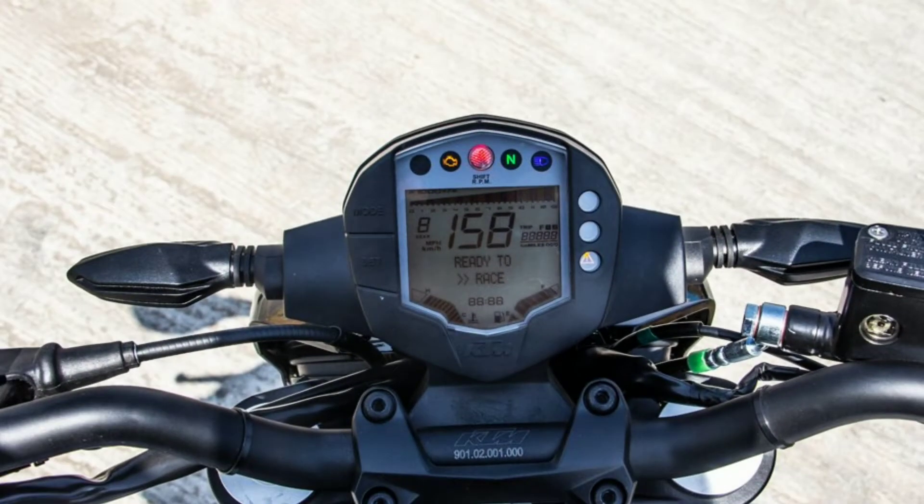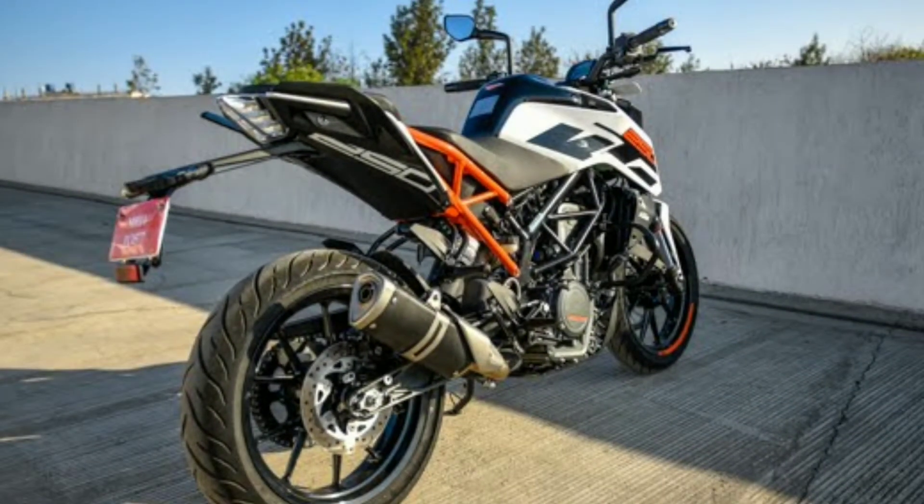The 250 Duke sits in between the 200 Duke and the 390 Duke in KTM's India lineup, and is powered by a 249cc, single-cylinder, liquid-cooled engine that produces 30 horsepower at 9,000 RPM and 24 newton meters of torque at 7,500 RPM. The engine is mated to a slipper clutch-equipped six-speed gearbox.